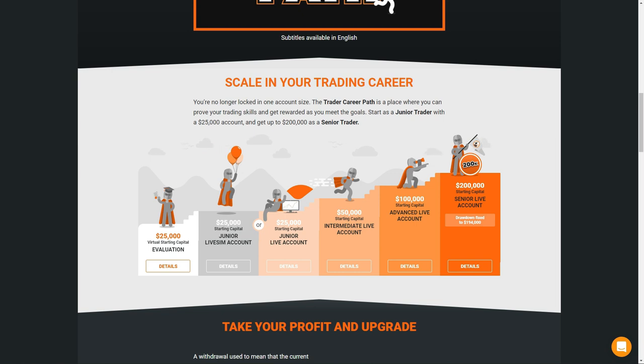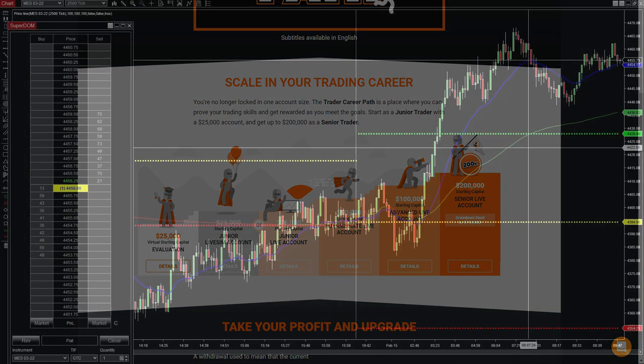There are numerous benefits and details about these accounts — there will be a link down below. Additionally, Earn2Trade has been gracious enough to give all Guerrilla Futures members a 40% off discount, and there is a link down below as well.